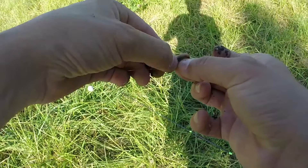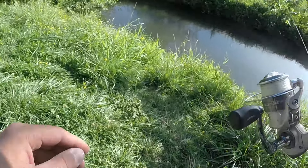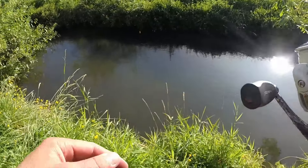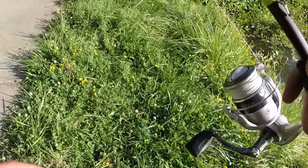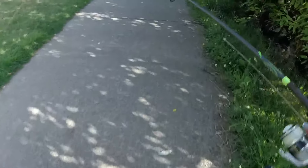I'm putting a little piece of worm on that micro hook, just like that. I think the best way to approach this is to just look for cover — maybe grass. I don't know, that doesn't look good to me. I've walked this path a few times so I know there's some good stuff — I've scouted it.